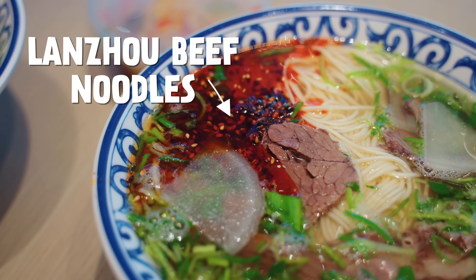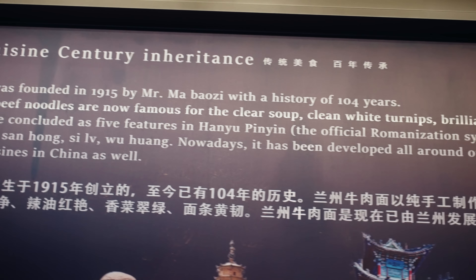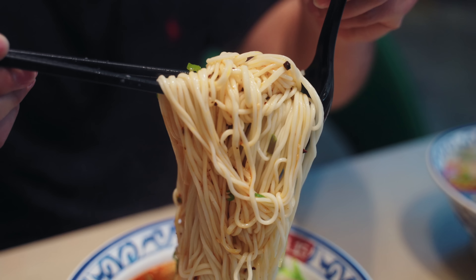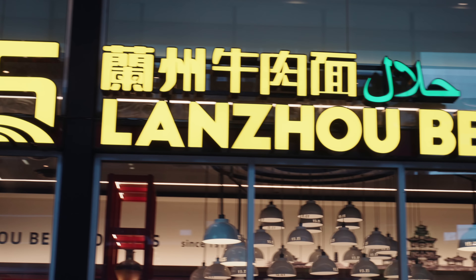A few years ago, I discovered Lanzhou beef noodles. These are noodles that are handmade fresh to order, served in a 100-year-old delicious beef broth recipe from northwest China. They're so chewy and delicious, and today I'm showing you one of the places to get it in Sydney. Let's go eat!